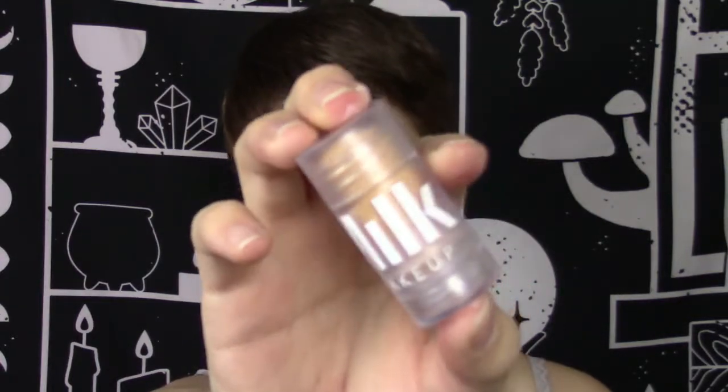So now for primer, I'm going to use the Milk Blur Stick. I have the cute little mini size because I'm testing it out. Sometimes I wear this for everyday makeup — just this, then mascara and my eyebrows. It's amazing, I really like this stuff. It just blurs out your entire face and you don't have to use too much. It also makes your face really matte, which I really like because I have oily skin, and this keeps it matte throughout the entire day. I just rub it all over and then pat it into my face and melt it in.